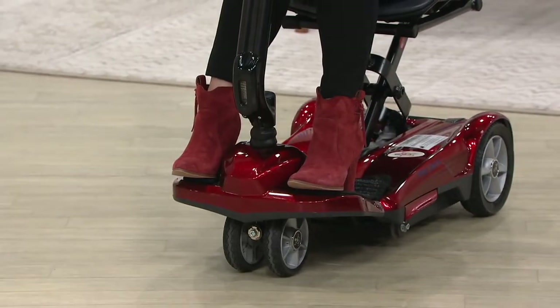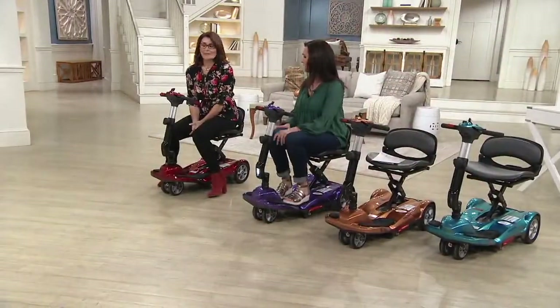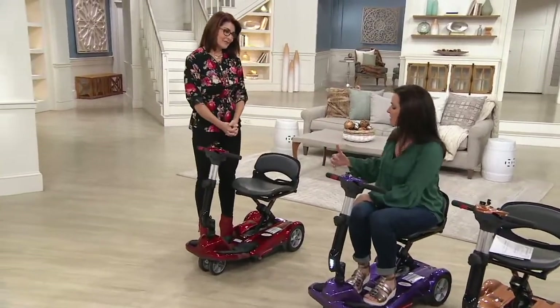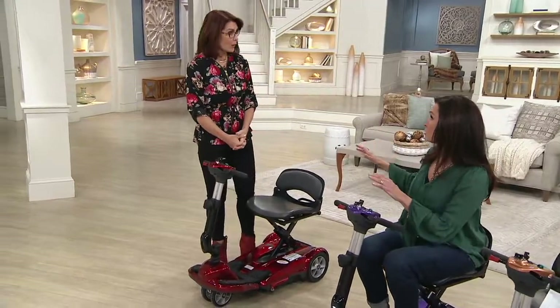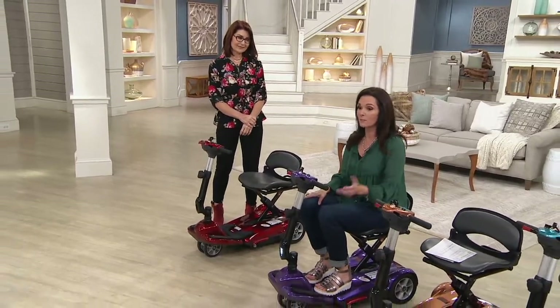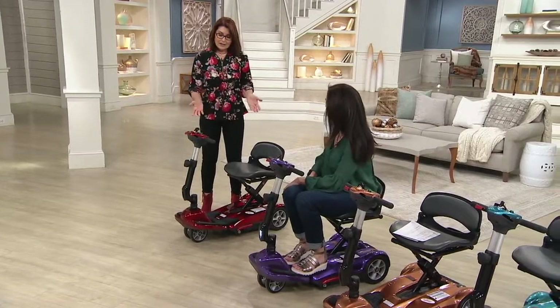I'll tell you how to order in just a few minutes, but I want to jump into this presentation. Denise, you bring us a lot of things to help with wellness, and you're definitely all about fitness and wellness — but also in this case, getting independence back, no matter your age. It's not just for seniors; it's for anybody who's having a hard time getting around or walking long distances on their own.